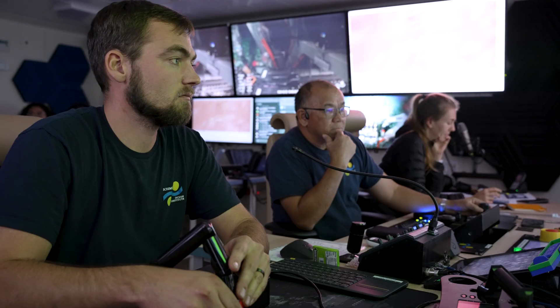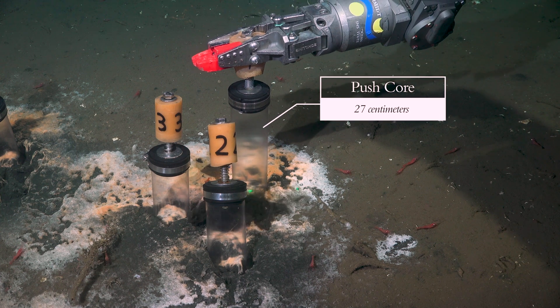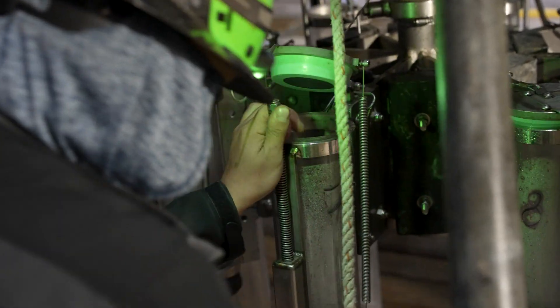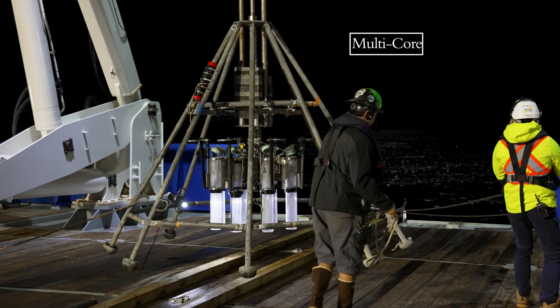Coring in the deep sea is not easy. In this expedition, we have different kinds of corings. The shortest and smallest ones are the pushcores, done with the ROV. Then we have a multi-corer — those cores are a bit larger and longer, and they are deployed eight at the same time.